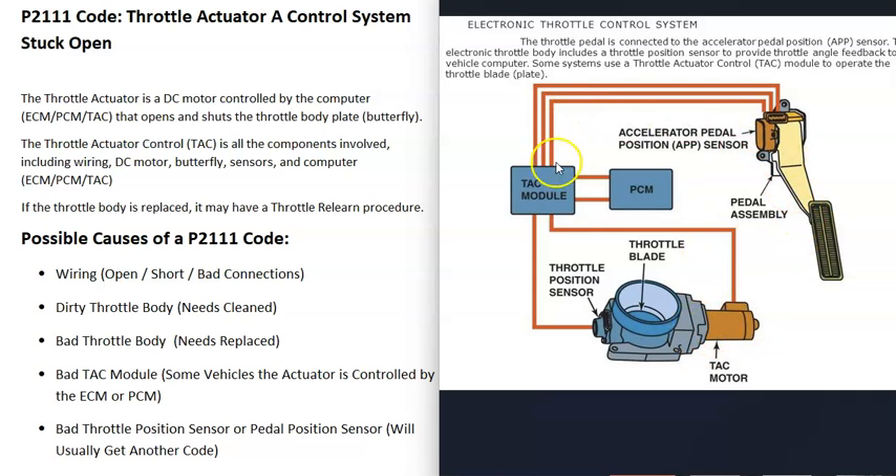Every time the pedal is pushed, the computer tells that small motor to open up the butterfly plate and let more air go into the engine. When you get a P2111 code, something has gone wrong inside this system, and troubleshooting will be needed to find out why.